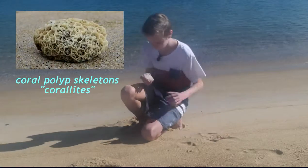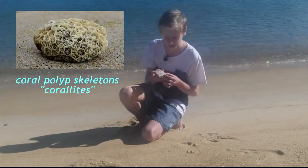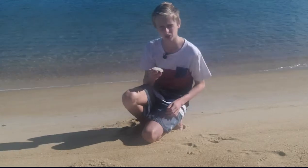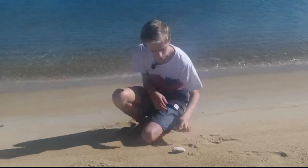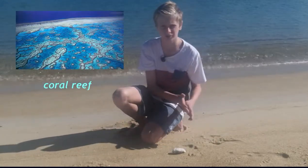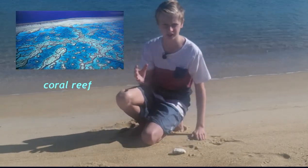This is a piece of coral from the beach. You can actually see the skeletons inside. This limestone is the basis of coral reefs. Over time, millions of coral colonies grow on the continental shelf, and eventually they form a structure like the Great Barrier Reef.